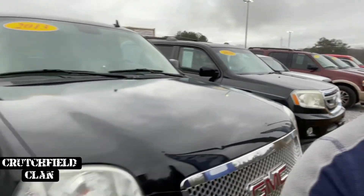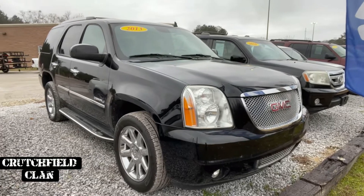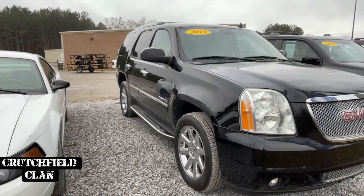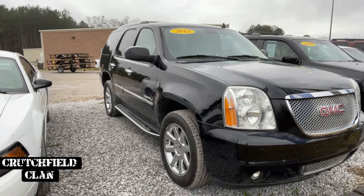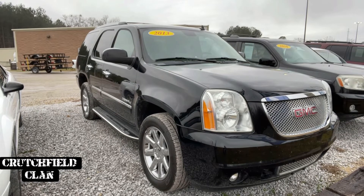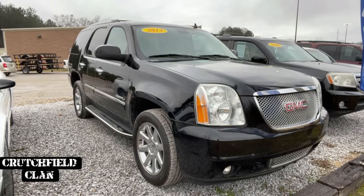Next one is a very, very, very pretty 2013 GMC Yukon. This one is a Denali. It is all-wheel drive. It is a two-owner, I believe. No accidents. 136,000 miles. We've got it listed at $18,995. Booked close to $21,000. So hopefully we can hook you up with that.